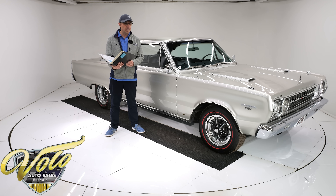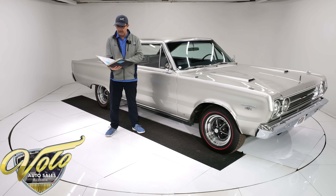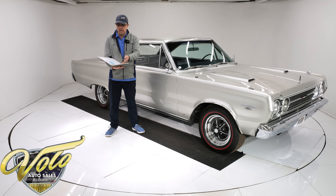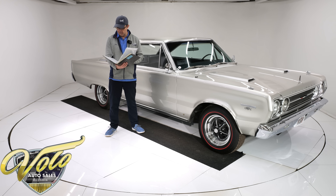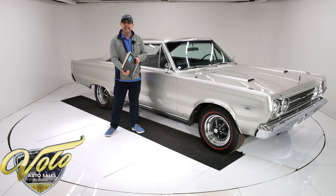This car is original driveline, born the way you see it — the colors, even the chrome wheels are on the paperwork here. We have literature, we have the glove box pouch with the manuals, we have restoration receipts, we got letters from Chrysler. They actually took the time to help document the car. We have two clean build sheets, we have the punch cards, we even have the original window sticker. So you want to talk about a documented car? This one is it.